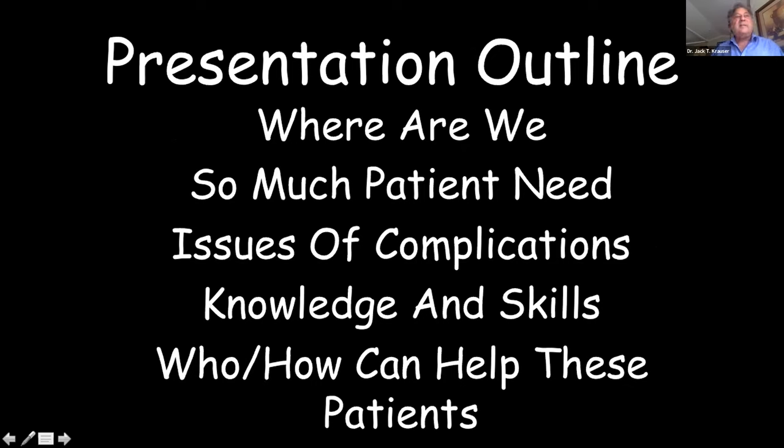There's been basically an explosion in full-mouth rehabilitation with dental implants. On any given day you go on the internet and see courses being advertised — digital courses, model courses, live surgery courses — and there's a tremendous amount of education becoming available.